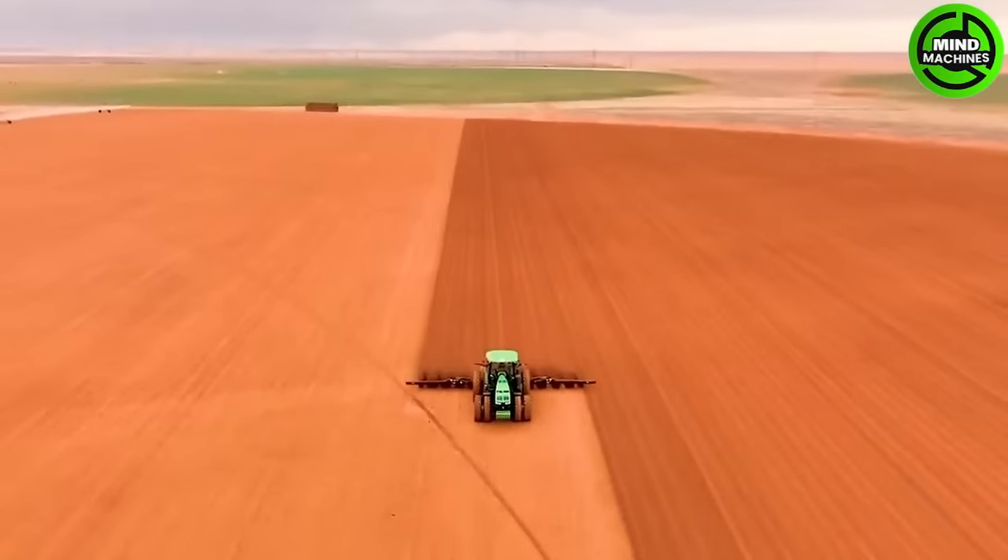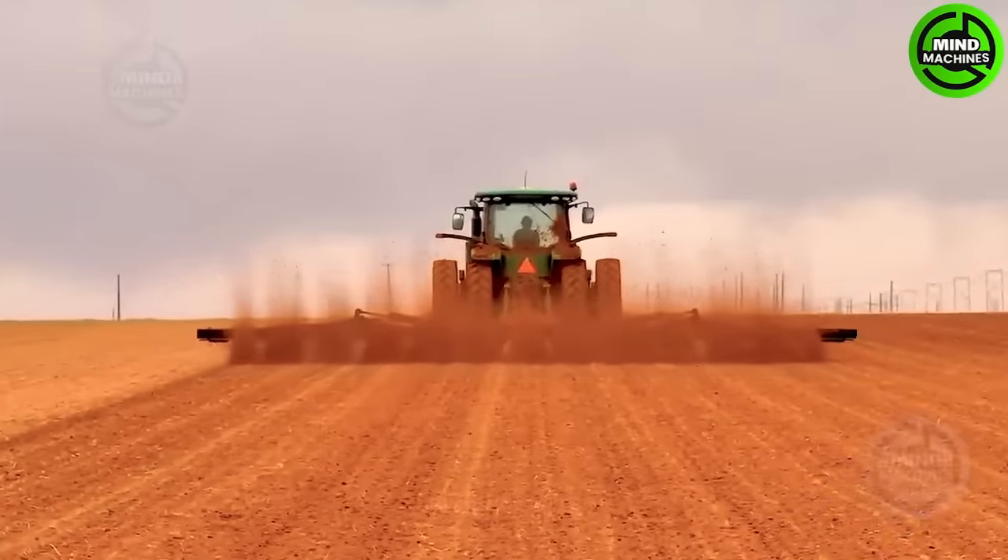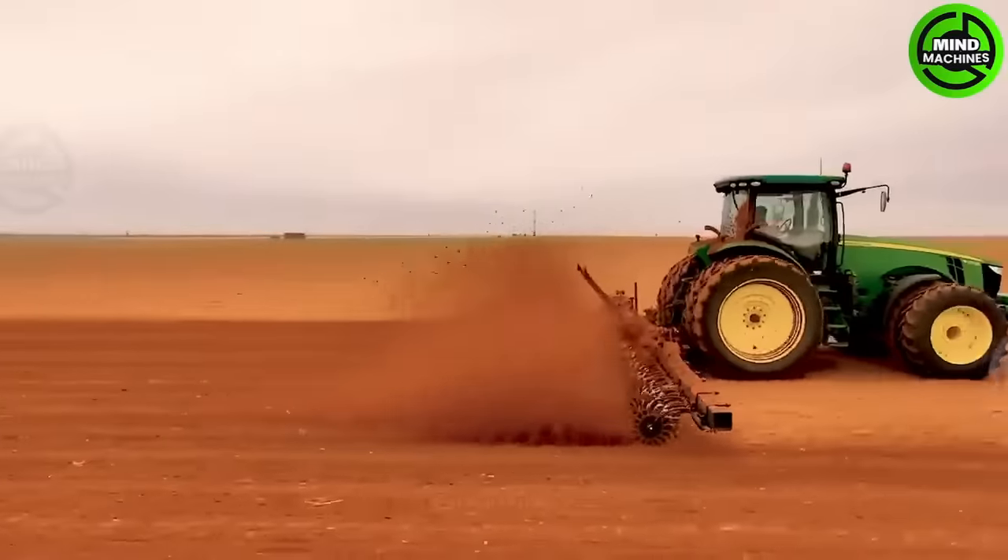Here you can see a tractor with a tiller attachment, making farming easier. This tractor is working in the field with remarkable efficiency and speed.